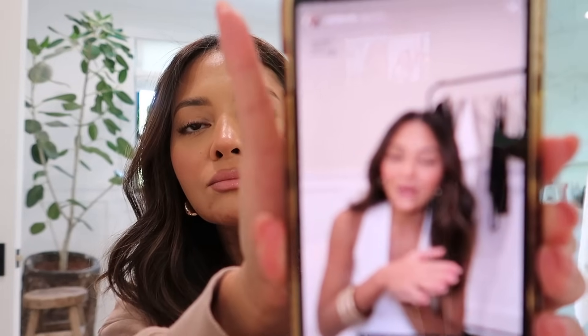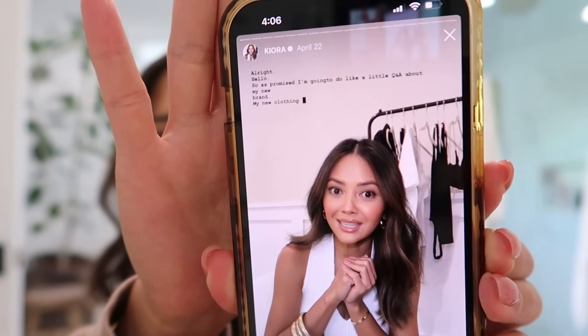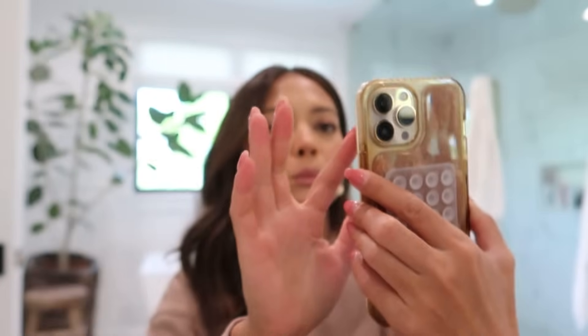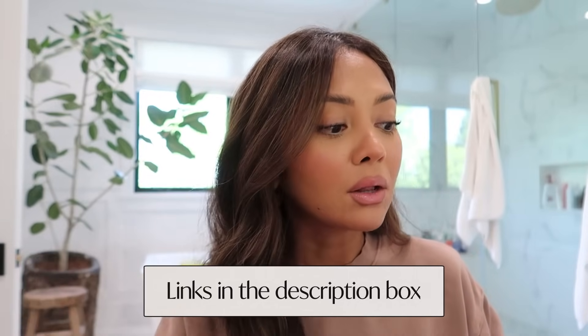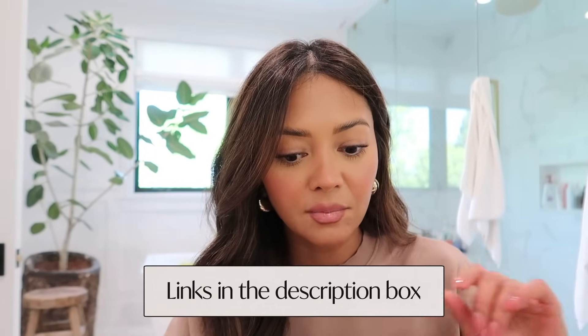I also got the new Charlotte Tilbury Pillow Talk Big Plump Gasm plumping lip gloss in the actual color Pillow Talk and I really love this too. If you're looking for a more pinky peachy nude plumping lip gloss color, this is what I used when I did my Q&A for Kiora. But yes, those are all the lip products I've been loving.